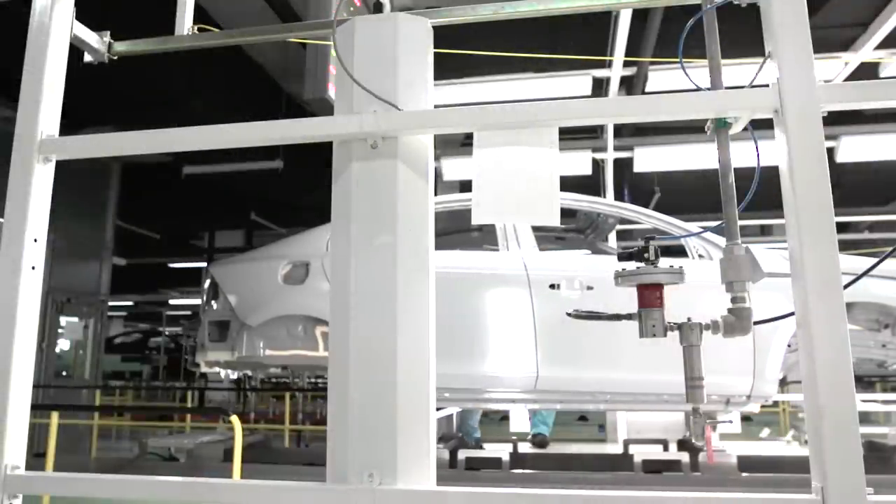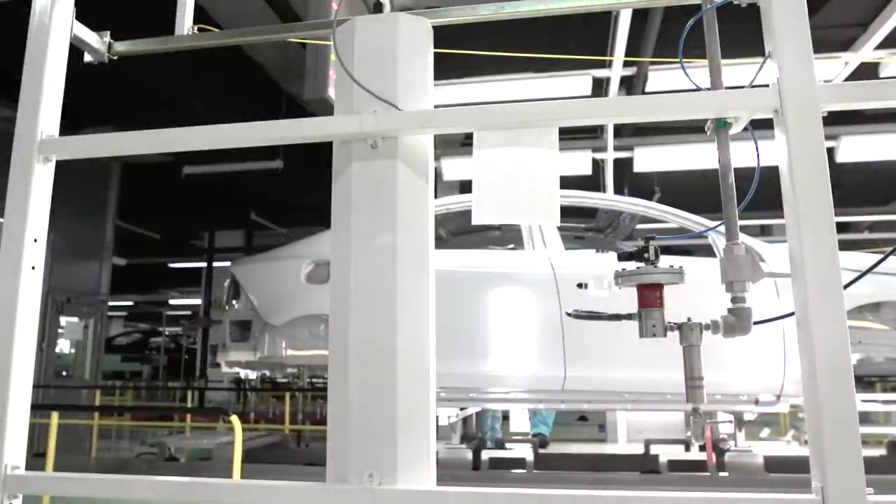All the equipment was installed in a very short time, and Volvo has been cooperating very well with ABB, with strong support from the project management team as well.